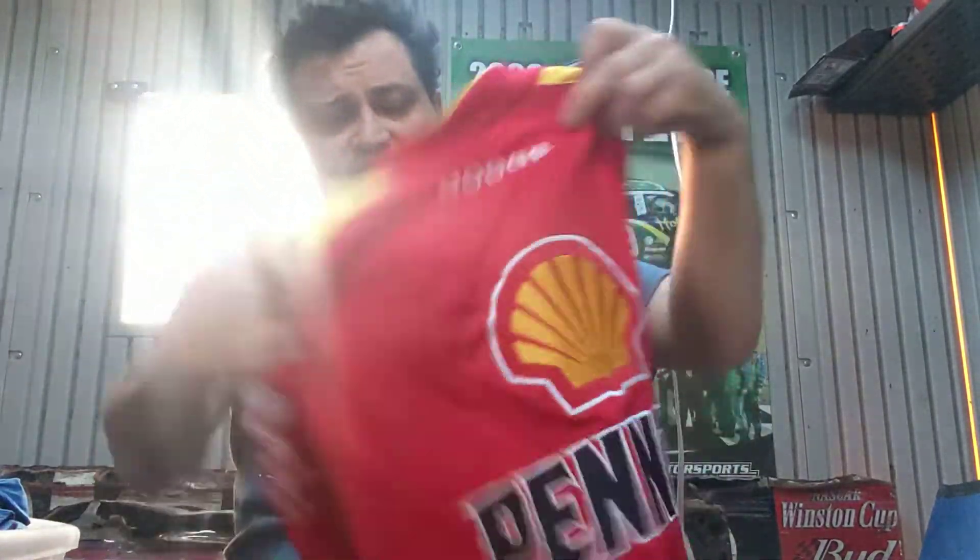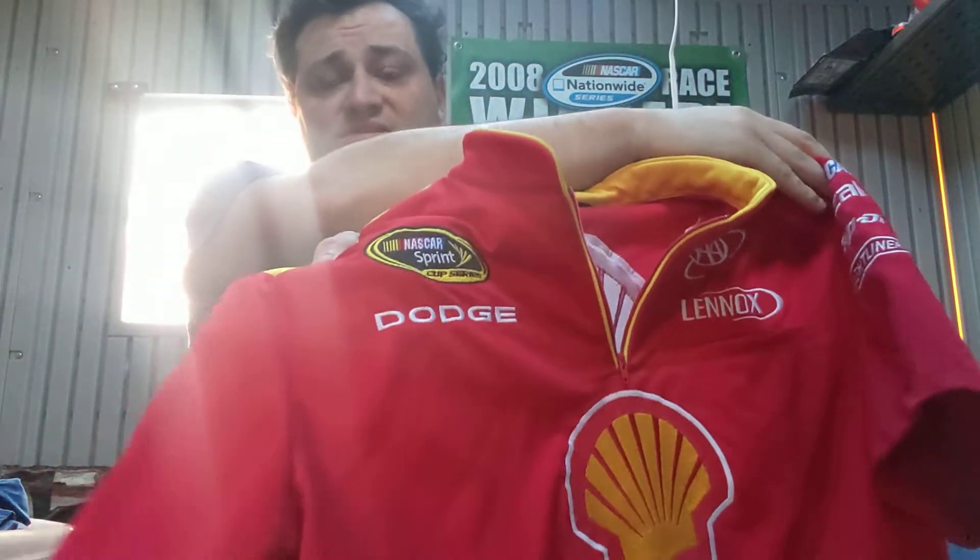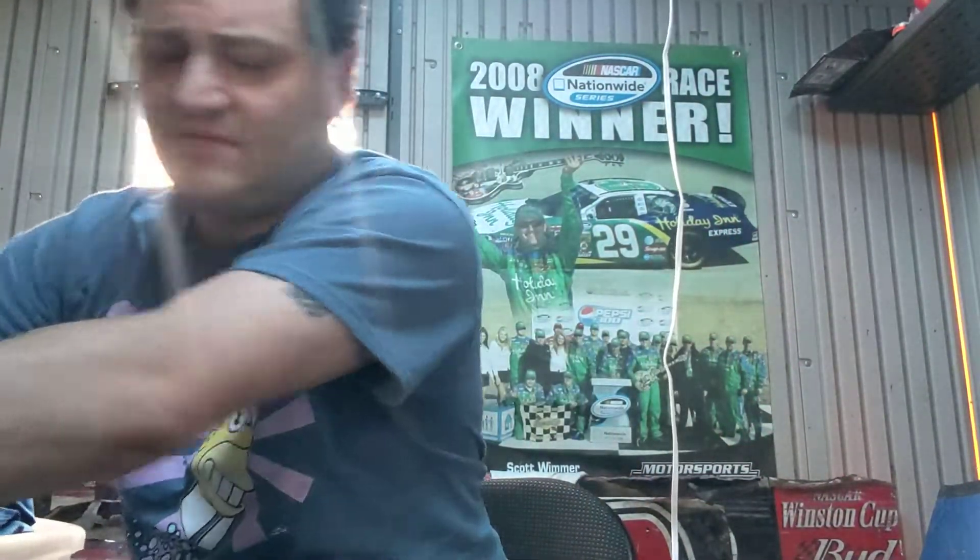Here's 2011, which was actually mislabeled as Joey Logano, but I know it was Kurt because it's a Dodge. And it had Coca-Cola on it, which I don't believe 2012 did.